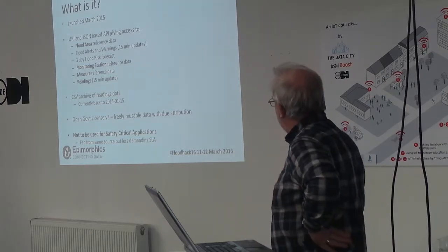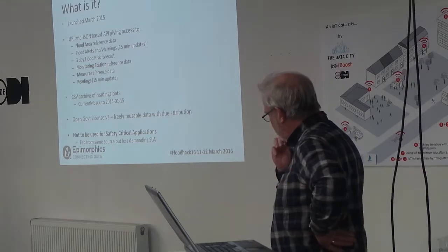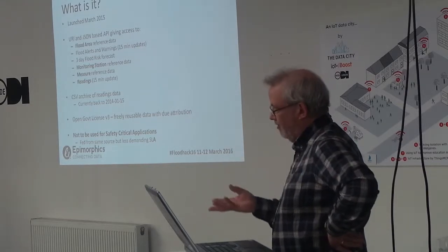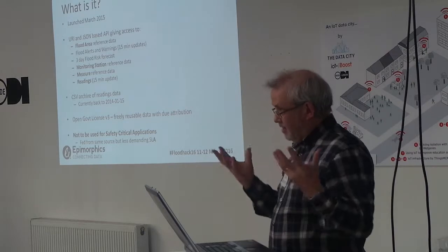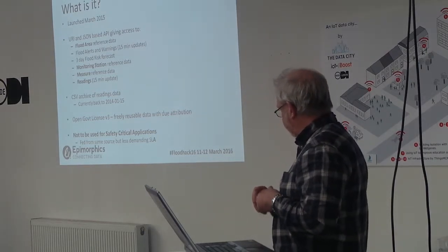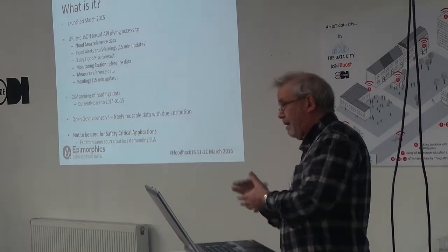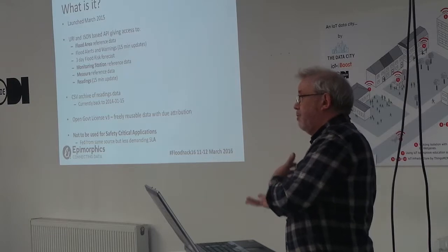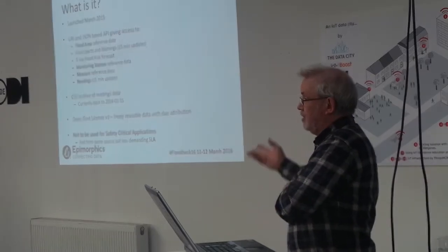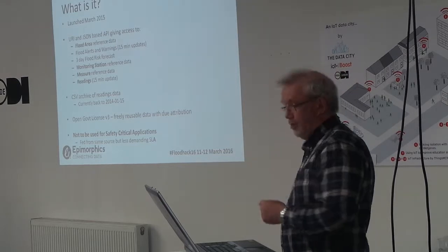All the various safety-critical agencies have their own routes to the data. This is really here to open up the data for innovation — hopefully the sort of thing we're interested in over this weekend — to stimulate apps where users don't have to get into a deep engagement with the Environment Agency to access the primary source.